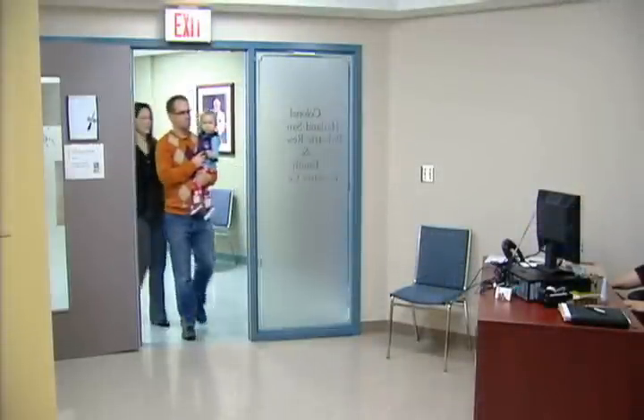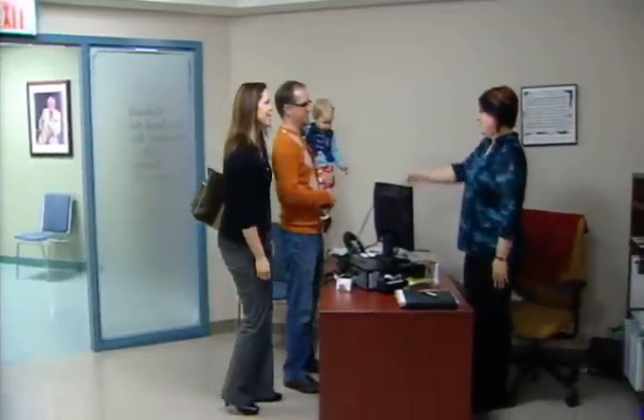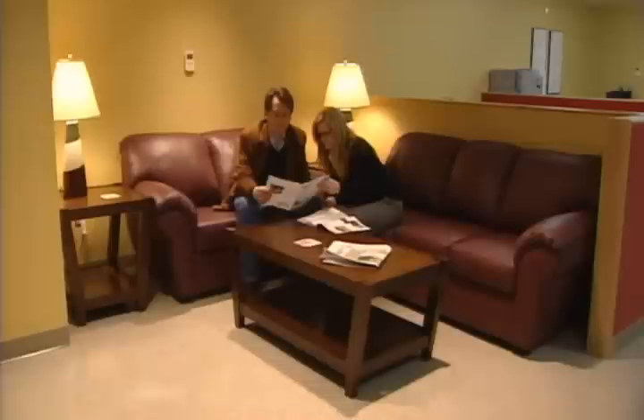The Janeway Pediatric Family Resource Center is actually the first of its kind in the province. It's a place where patients and their families can come to get up-to-date, current, good health information. It's a resource library that contains books and information for parents, adolescents, and even young children if they want to learn more about a disease or an injury that they may have sustained.